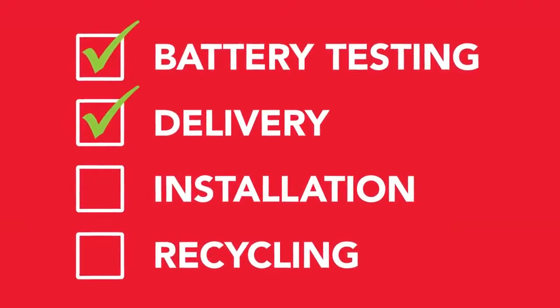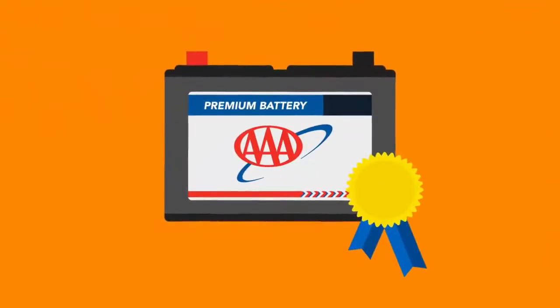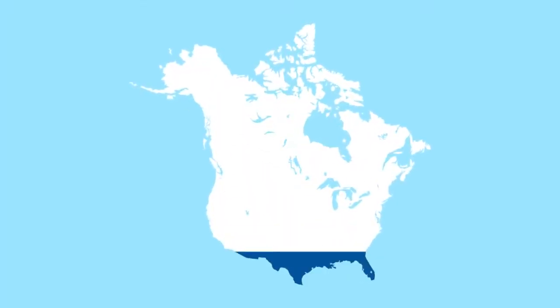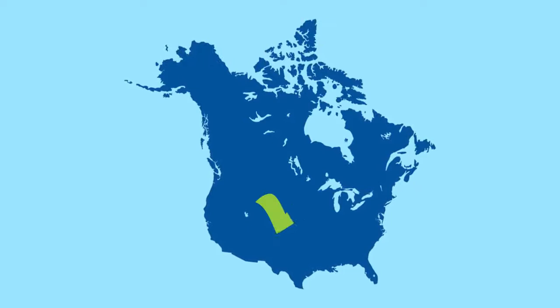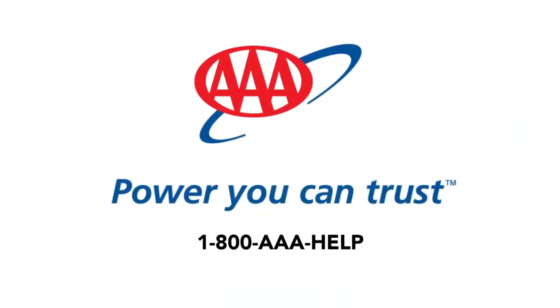Free battery testing, delivery, installation, and recycling. Competitively priced, quality batteries with power that meets or exceeds your vehicle's equipment specifications. And a warrantied product that is covered throughout North America by AAA, a company you can always trust. We hope you are completely satisfied with the AAA battery service you receive today.